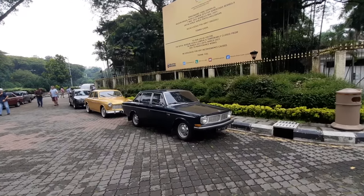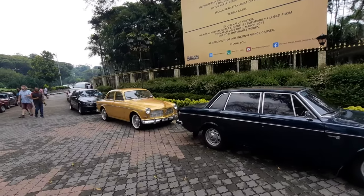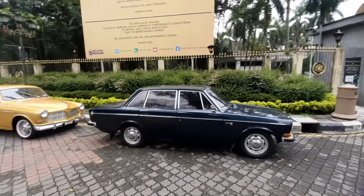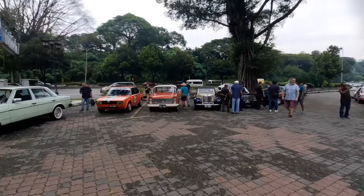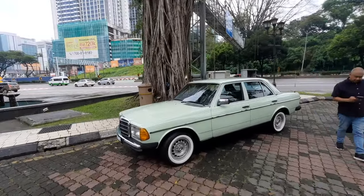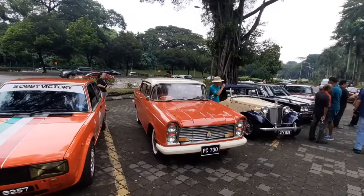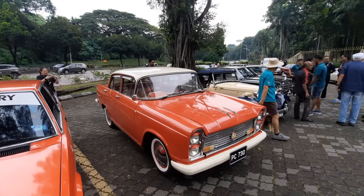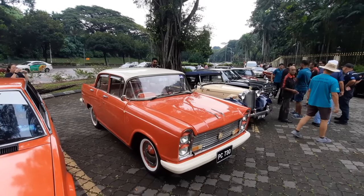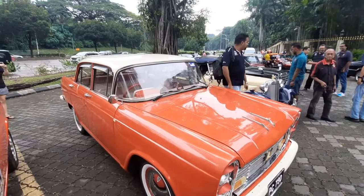It's a gorgeous 144 right in front of a 122, so you've got the predecessor, you've got the successor, and there's a 240 around here somewhere as well. Check out this beautiful W123 next to my Alpheta with the white wall tires and everything. And look at this Datsun, folks — I've never seen one of these. It's amazing. It's an old Datsun.